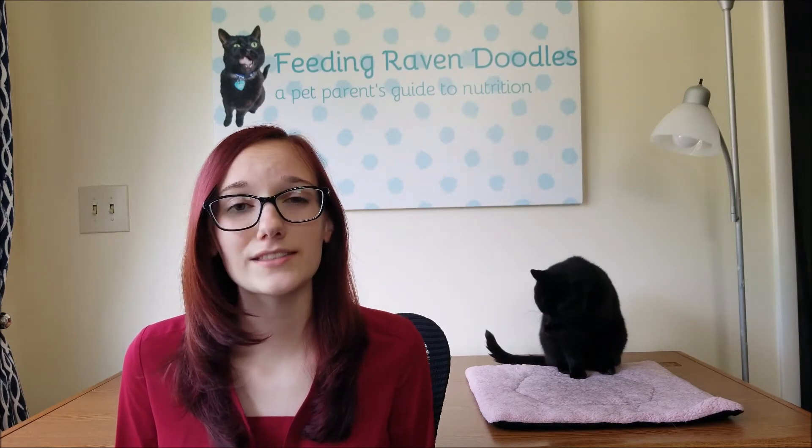Hi everyone. Welcome back to Feeding Raven Doodles, a pet parent's guide to nutrition. Today's topic is how to transition your pet to a new diet. There are so many different reasons that you might need to change up what you're feeding your pet. Puppies and kittens need to be transitioned to adult food eventually, and some pets with health conditions or older pets might need to be put on special diets. Whatever the reason, there are certain things you're going to need to keep in mind when you transition your pet to a new diet to ensure that they stay safe and healthy throughout the process.